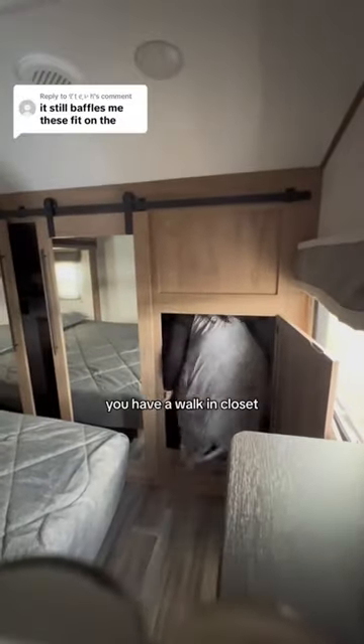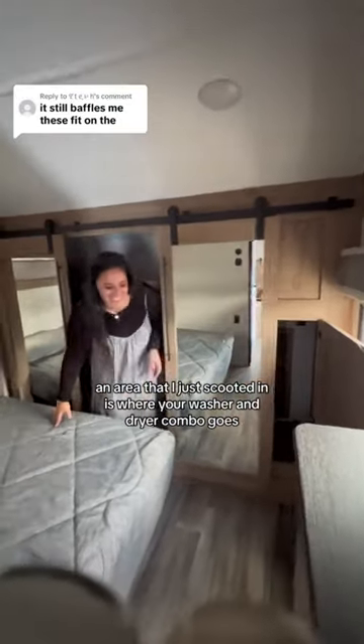First, when you go into the bedroom, you have a walk-in closet, and the area that I just scooted in is where your washer and dryer combo goes.